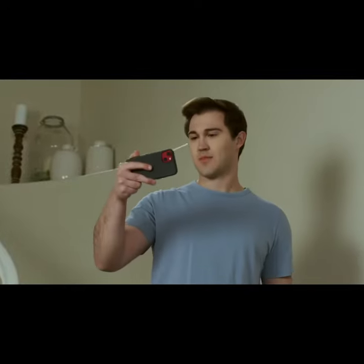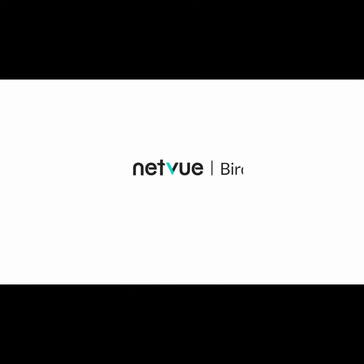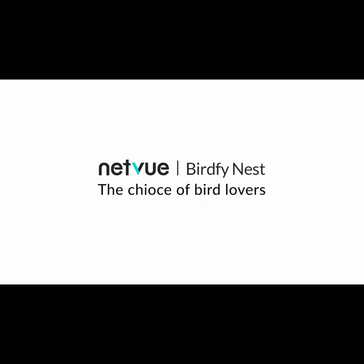With just a simple click on your phone, you can share your joy with loved ones in the Backyard Bird Lovers community from anywhere. Netview Bird Bee Nest — the choice of bird lovers.